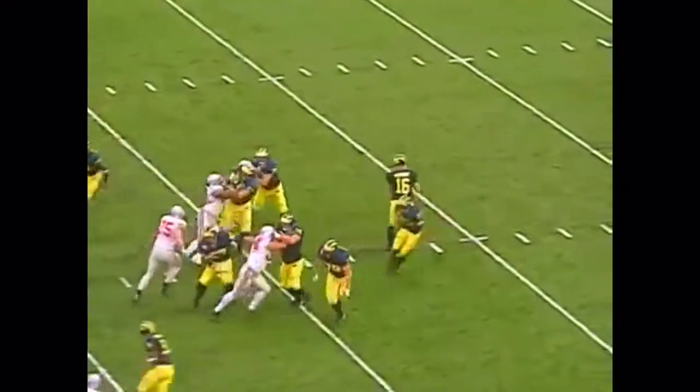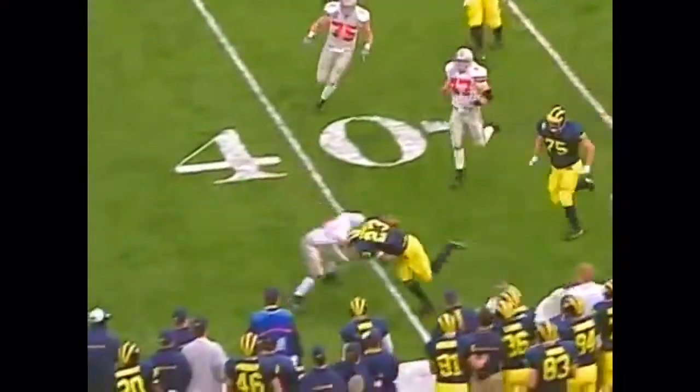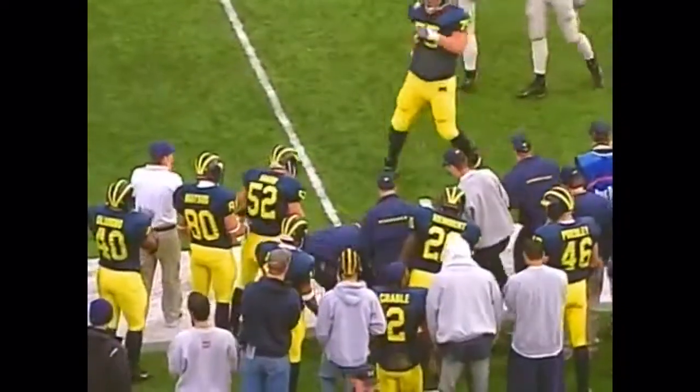Second and ten on the 33. Perry's the only back. Navarra to throw. Screen left to Perry again. Upfield 35, to the 40 as he dodges tacklers.